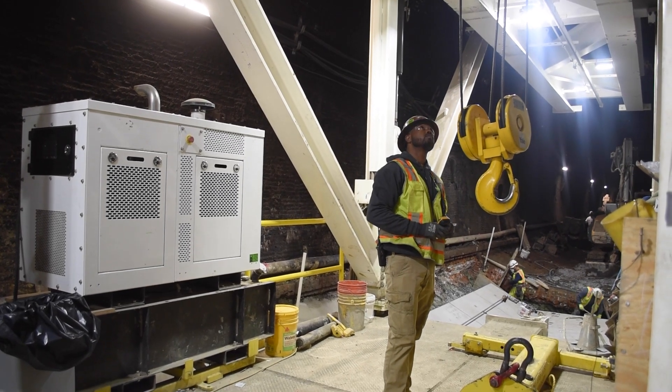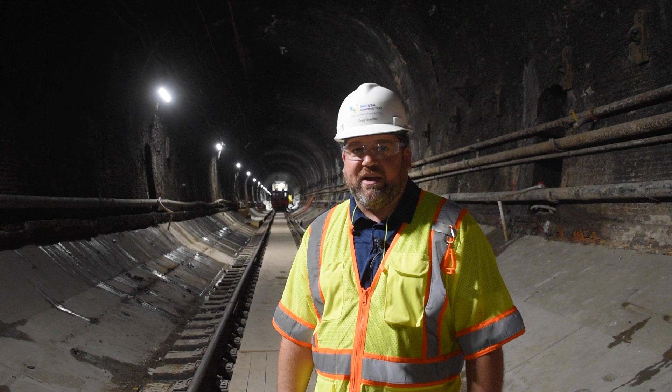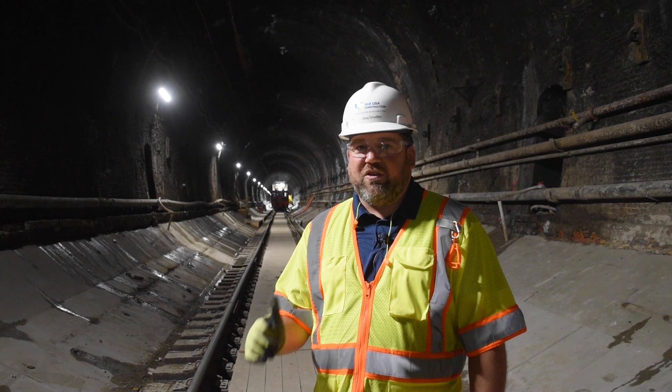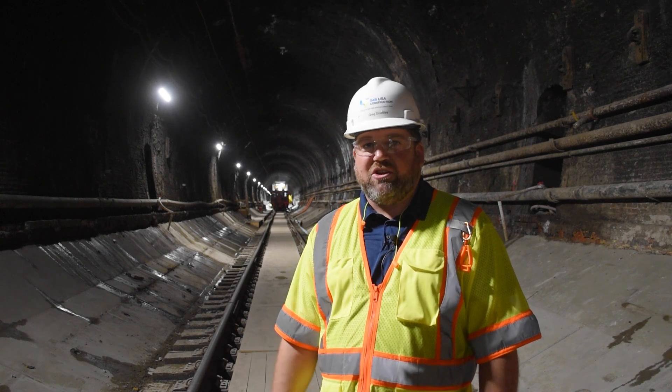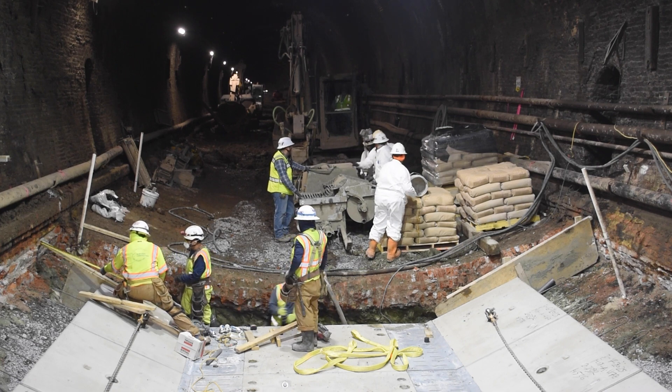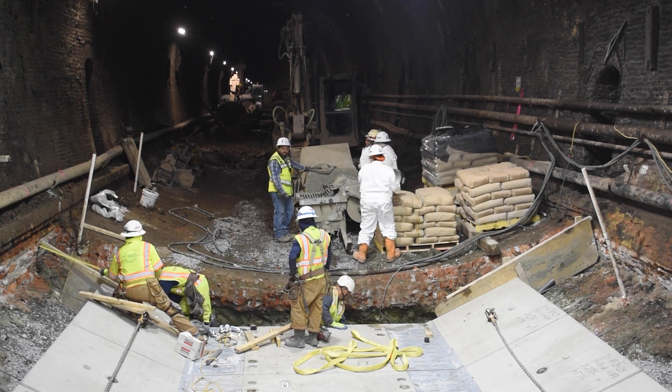We are running 24 hours a day, seven days a week on this project. There are way too many names to name specifically, but we have got superintendents and project engineers and foremen and operators and laborers covering so many different aspects and areas of this.